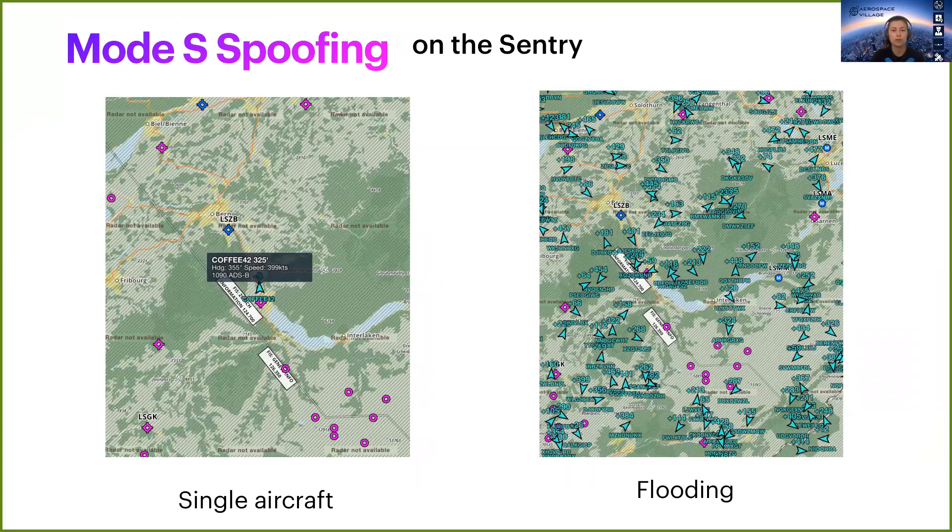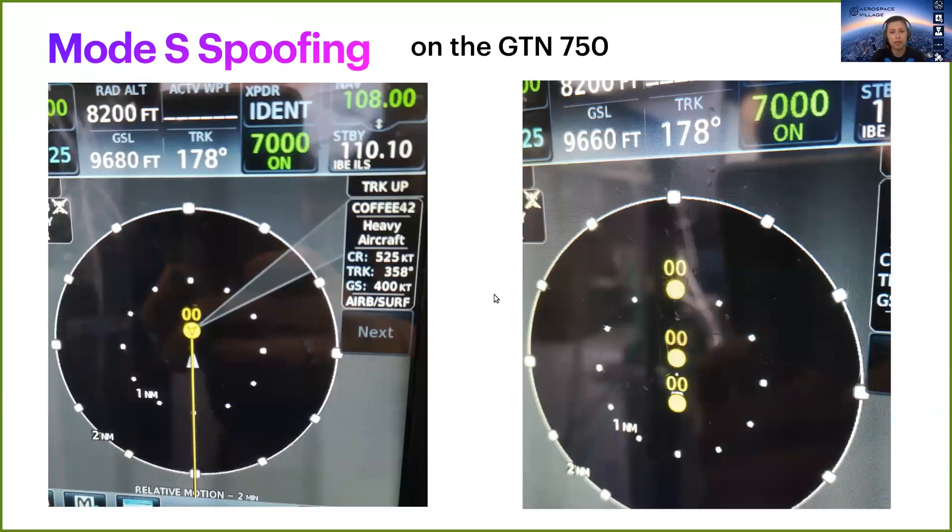Moving on to Mode S spoofing, first with ADS-B only messages. Again, on the smaller receiver, it was accepting pretty much everything we sent, so it was quite easy to spoof a single aircraft or to flood it with several random ones. Attacking the navigator was a bit trickier, but we succeeded there too. We had to spoof its GPS to activate ADS-B, and it needed enough messages to track the intruder. But as you can see, we were able to spoof a single aircraft or several random ones.